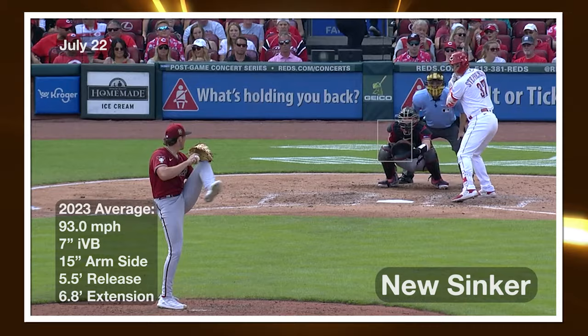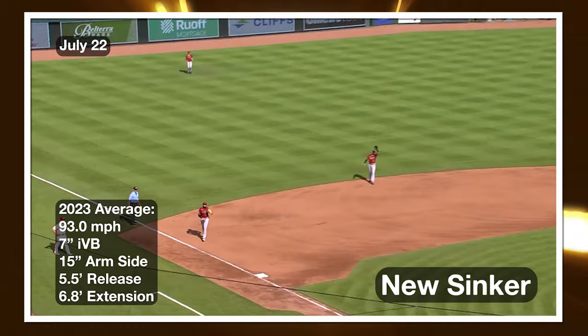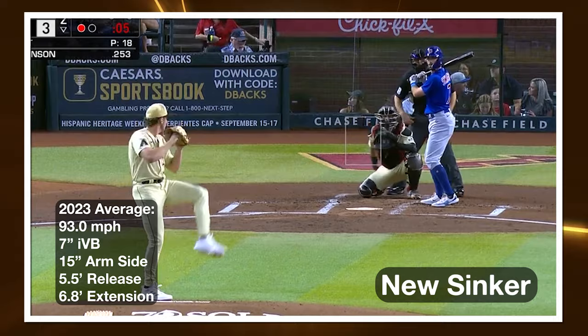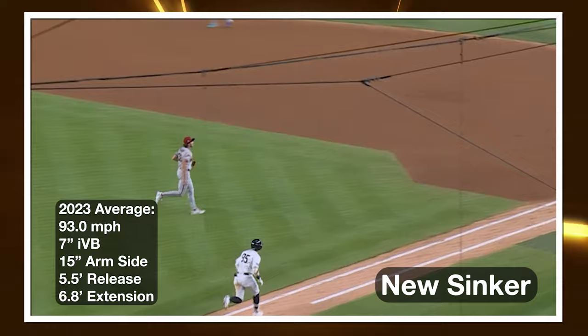It wasn't until July 22nd that he was back up for good, and upon his return we saw a new pitch: a sinker. It wasn't amazing — Stuff+ had it at 97 — but looking at the three months of starts he made between August 1st and the World Series, he threw the pitch 16 times to right-handed hitters. The xwOBA on the sinker was .329, better than league average for sinkers, and the xwOBA on his four-seam actually went from north of .500 to just below .400.